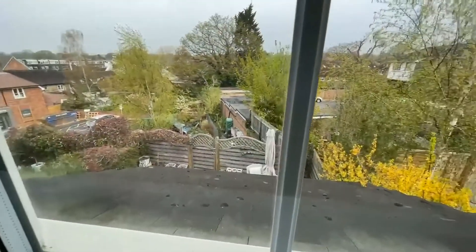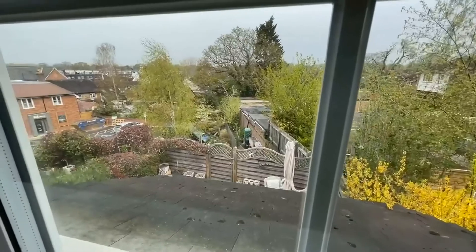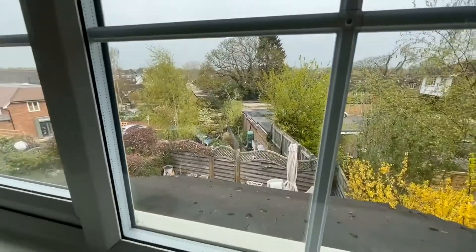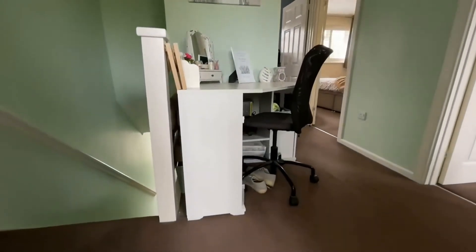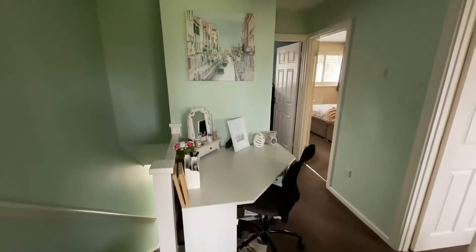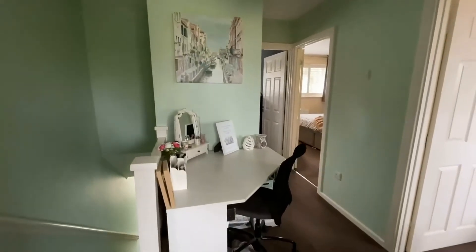That just gives you an idea of how close we are to the high street. The landing does offer space for a study area as well, which is really useful for those working from home.